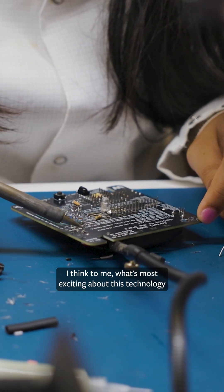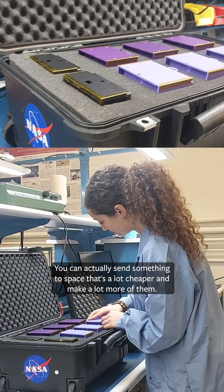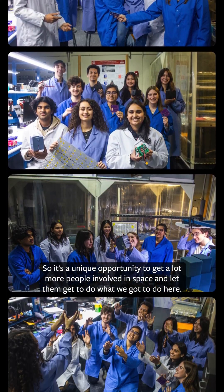What's most exciting about this technology and how it can be used in the future is that through these spacecraft you can actually send something to space that's a lot cheaper and make a lot more of them — so it's a unique opportunity to get a lot more people involved in space and let them get to do what we got to do here.